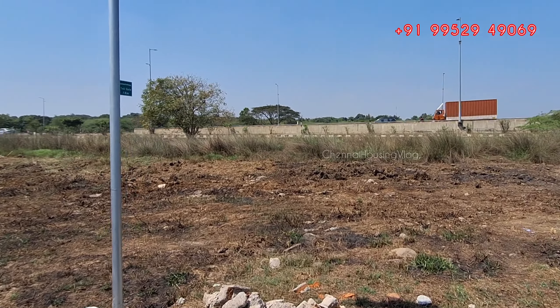The price is Rs. 3199 per square foot, negotiable. You can call the director's number for more information or to book a site visit.